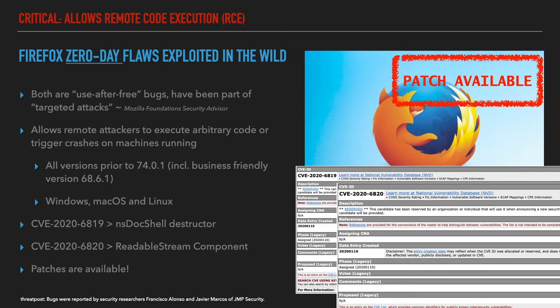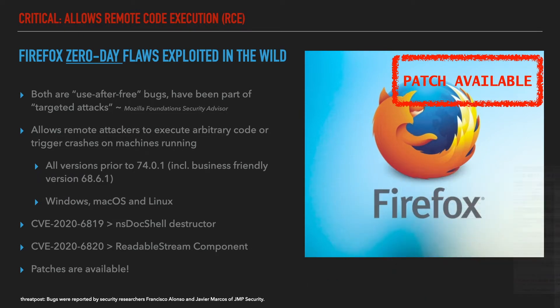Traced as CVE-2020-6819, this bug is a use-after-free vulnerability tied to the browser component NS Doc Shell Destructor, which exploits functions used to read HTTP headers. The second vulnerability, tracked as CVE-2020-6820, is also a use-after-free bug. In this case the attackers are targeting the Streams API, which is responsible for breaking a resource received over the network down into small chunks.